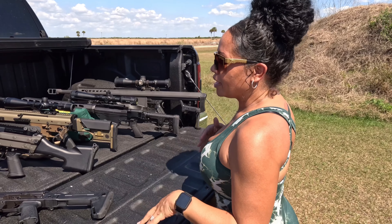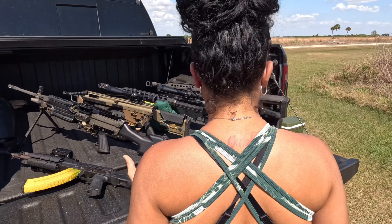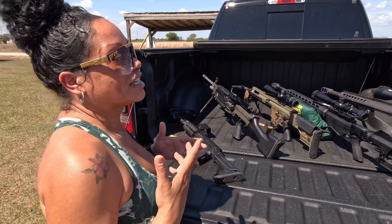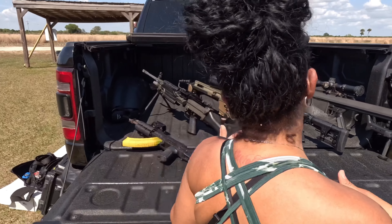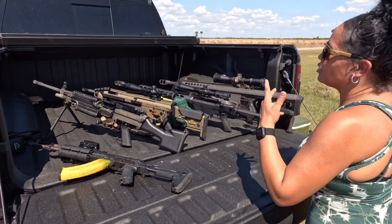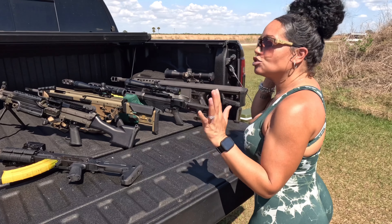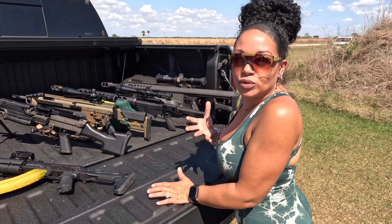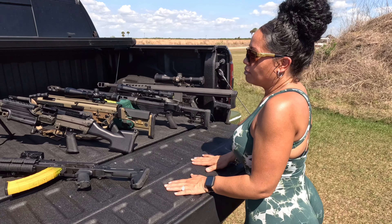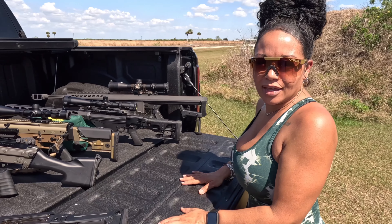5.56 gets boring after a while — 223 and 5.56 are pretty much the same thing. You've got to bump it up. You have your 308s, which are a lot more fun. Then your 300 Win Mags, your 50s, your 300 Blackout — so many different calibers to choose from. They all share their own unique experience while shooting them, so it's important to go out and explore and build what it is that you like.